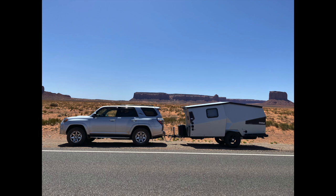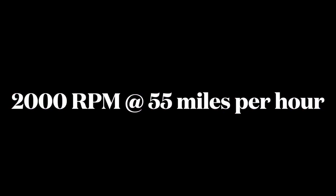I believe this results in excellent aerodynamic characteristics. On top of that, the Cricket is designed aerodynamically, resulting in less wind resistance. I believe this results in less drag, less resistance, and improved performance.